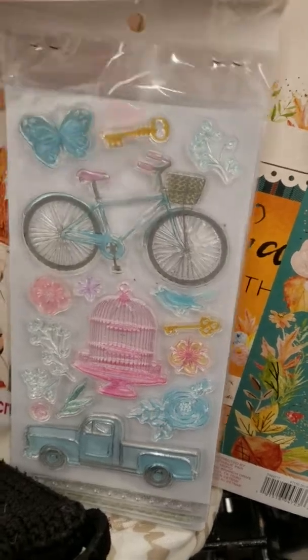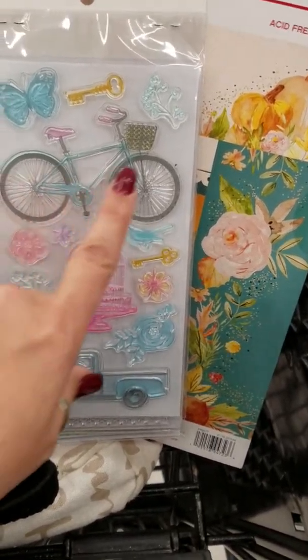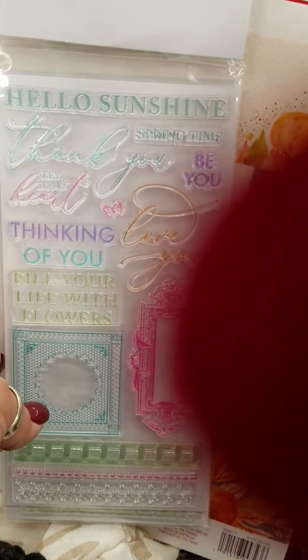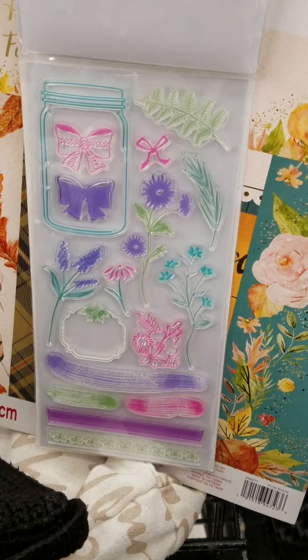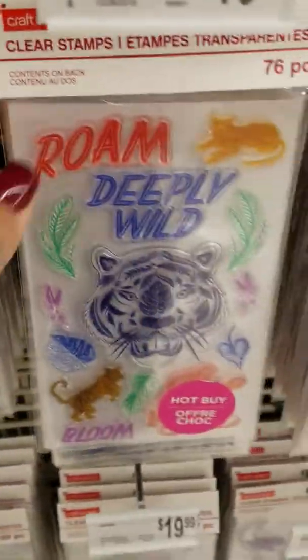Oh, cute! Look at that spring one with the little bicycle — you can put flowers in the basket. Hello Sunshine. I'm too excited to look at it and I'm putting my fingers in it. There you go, there's that one. And we keep going.